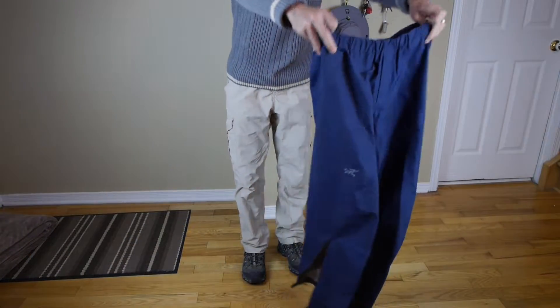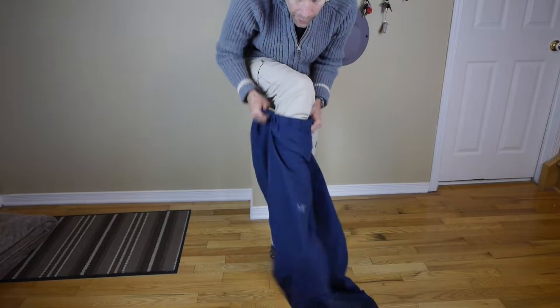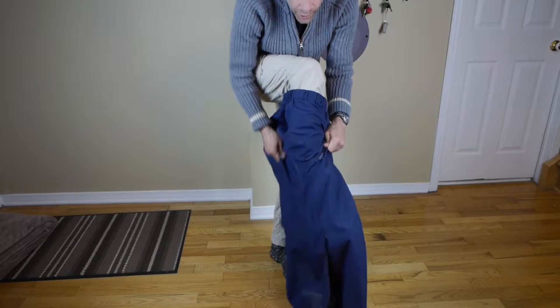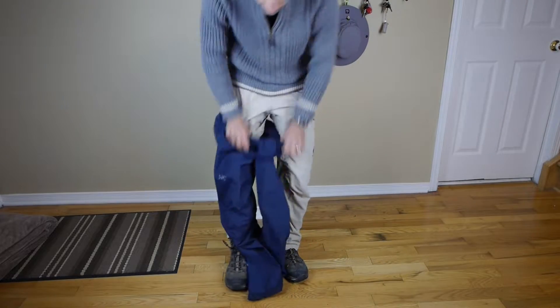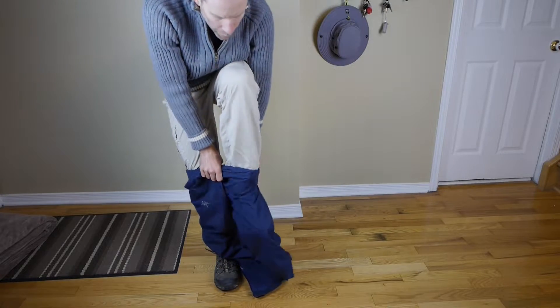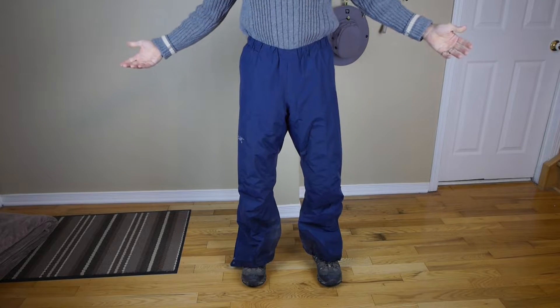To give you an idea, here's how they come on once you have that leg zipper all the way up. When you're on the trail side, you just have to basically work it over the boot. So I've got one on, putting the other one on as well, pull them up, and you're ready to face the rain.